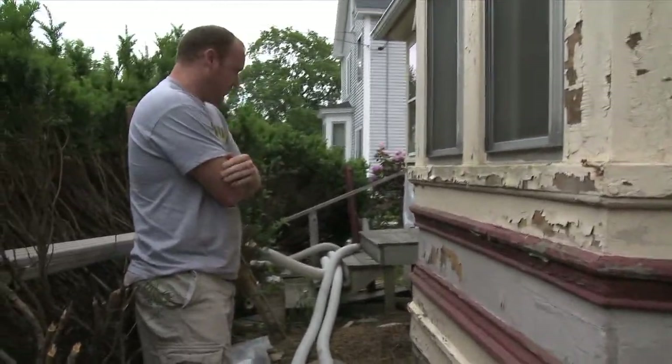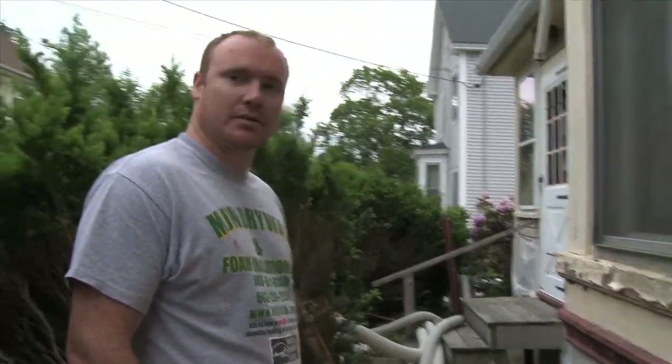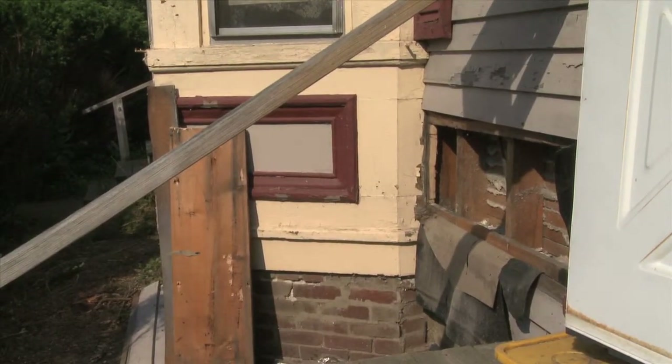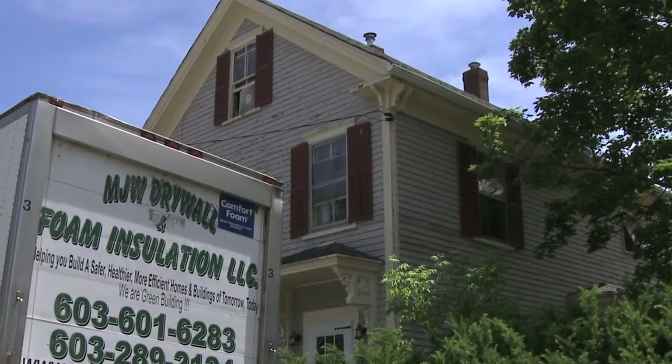Definitely going to see some changes after this one. So what did you find when you started opening up the walls here? A lot of empty cavities, a lot of loose cellulose that had settled, a lot of gaps. I'd say maybe a sixteenth to a third not even insulated. So that's why it's been a little drafty at times. And drafty isn't just uncomfortable — it's wasteful. A poorly insulated home can waste up to 60% of the energy used to heat it. That means we're throwing away a lot of money right out the window.